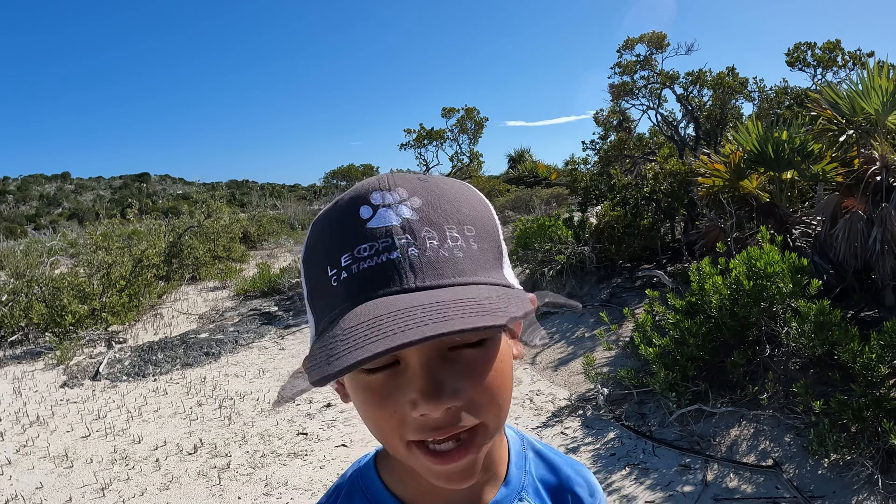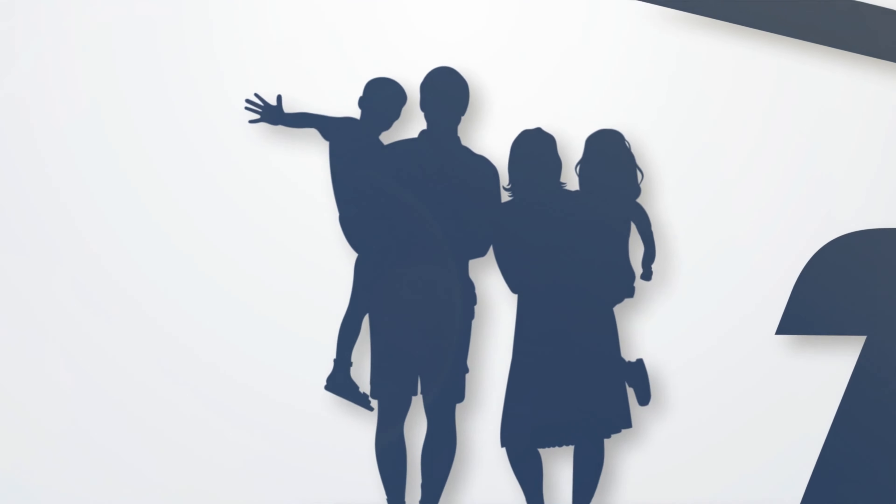Right, Everett? I don't like it. And I don't like it either. Sierra does not like it.